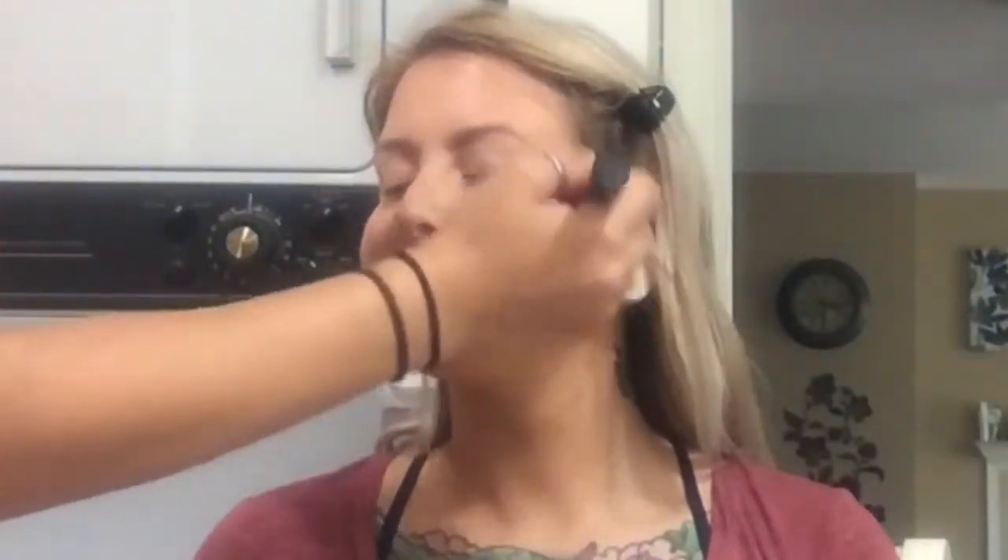Now we're going to use the Rimmel Maxi Bronzer in Light to bronze your face — I'm going to teach you how to bronze. You want to focus it back here more, not right in front. You want to focus it where the sun and shadows would naturally hit your face, not all over. Focus it back here, bring it toward the front, then the temples of your forehead, sides of your nose so your nose isn't floating around, then the jawline and neck. Did you like it? Yeah, okay cool!